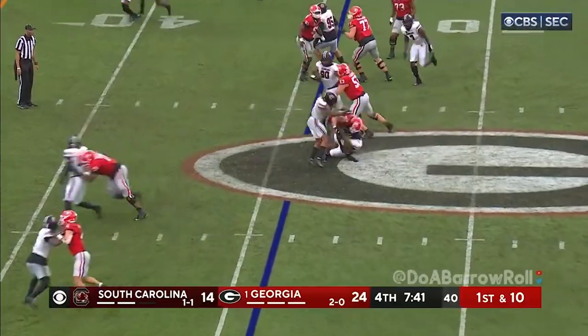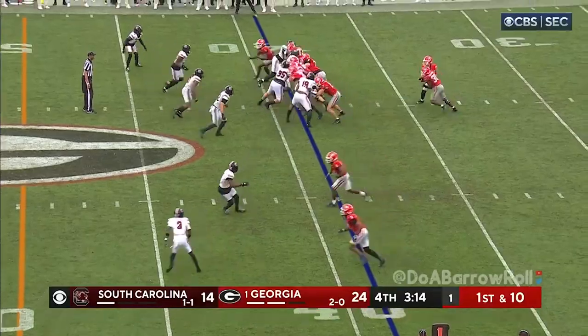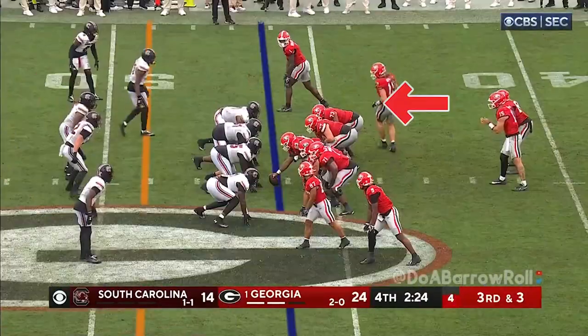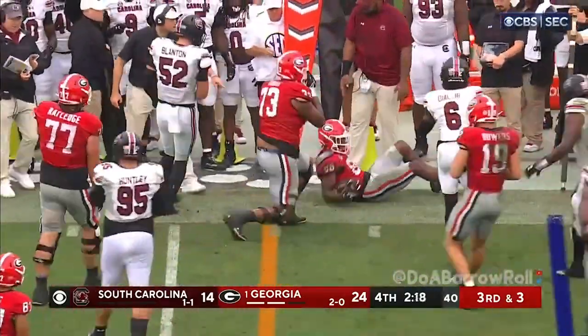They're going to give it to Brock Bowers, and he does not go down. Edwards again — this is complete by halftime. Here's a toss to Bell, and he's going to be just shy.